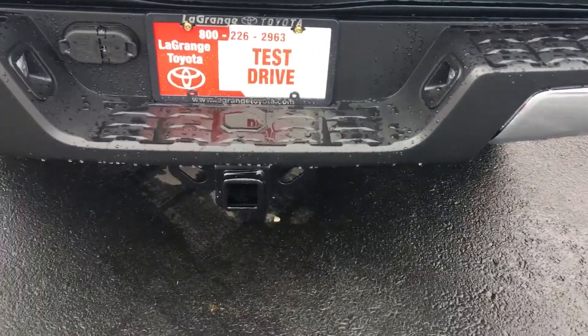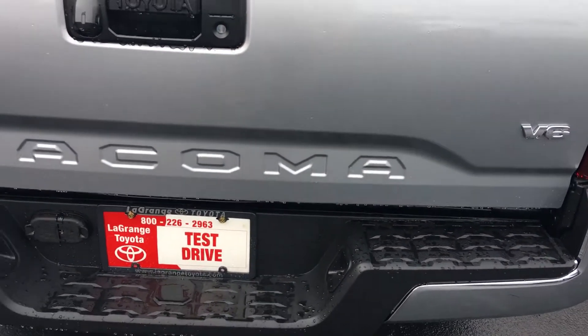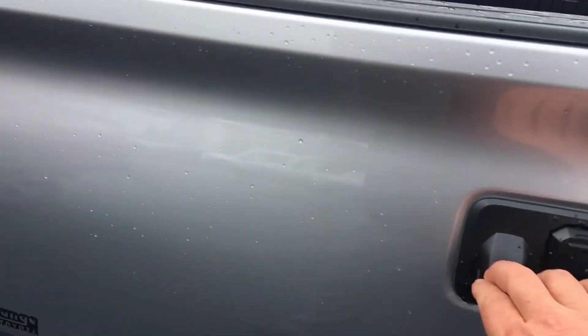We order them with a full tow hitch, which gives you the receiver, four-pin connector, seven-pin connector, larger battery, larger alternator, engine oil cooler, and a transmission cooler. Also has a lockable tailgate with the integrated backup camera.